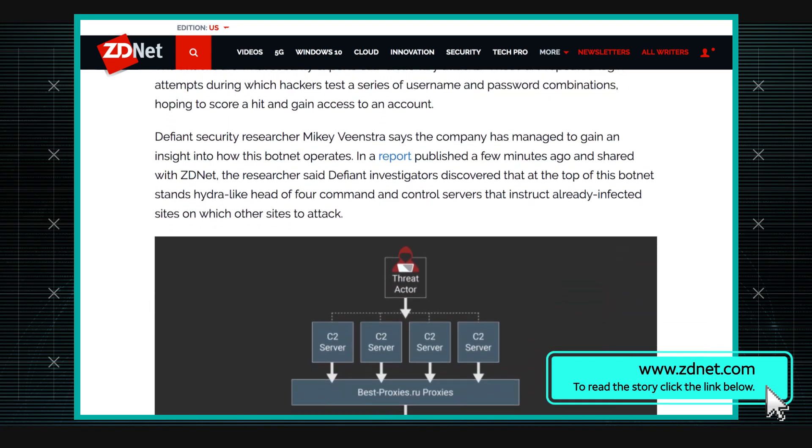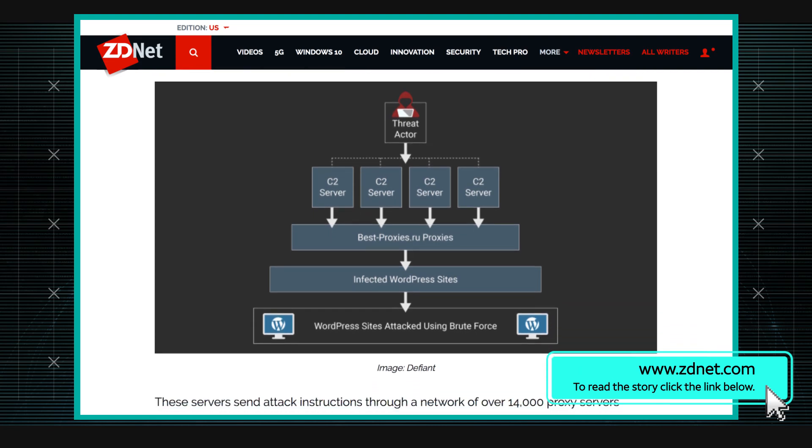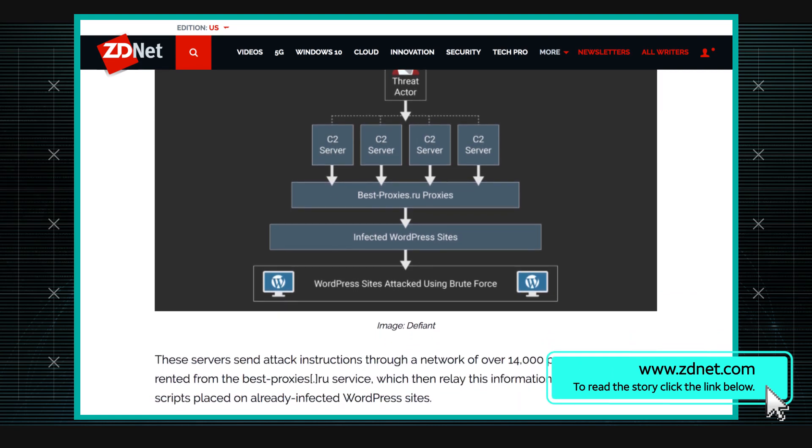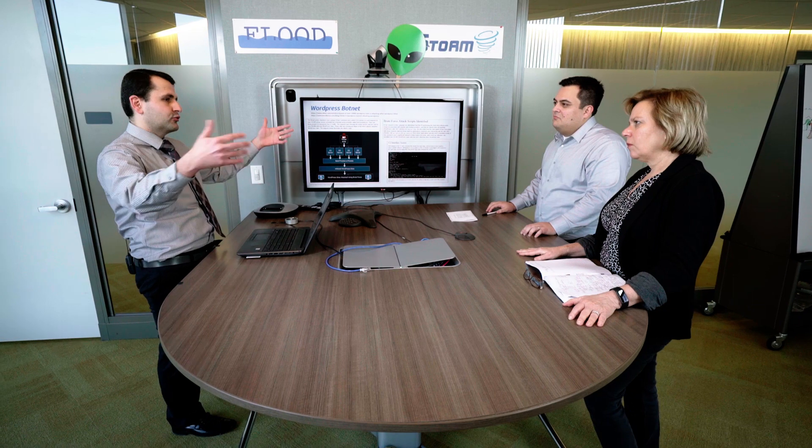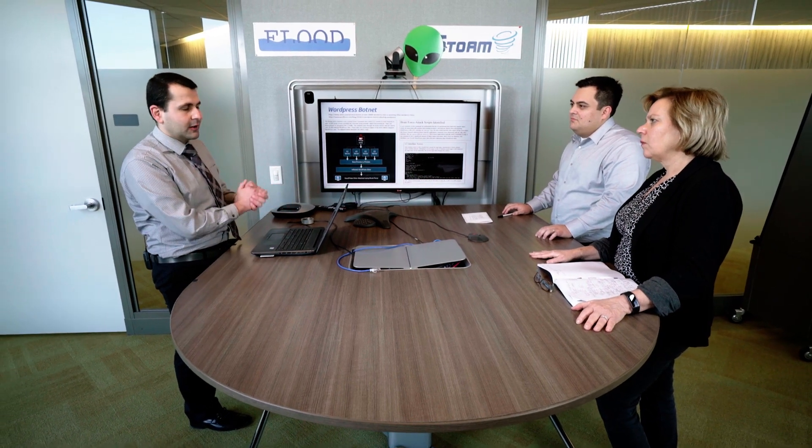The interesting thing about it is these are servers that have WordPress installed and have been compromised. Usually when we think of a botnet we think of computers or laptops, but these are servers that are executing the task of attacking other WordPress servers by brute forcing the username and password to the administrative interface so they can install their own plugin and continue perpetrating whatever scheme they have.